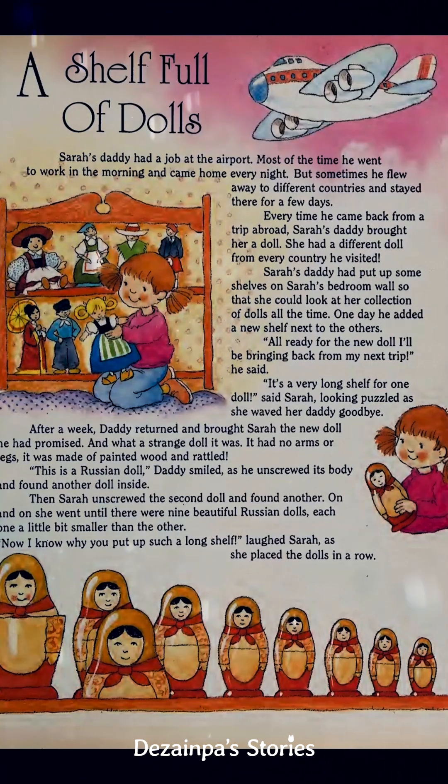She had a different doll from every country he visited. Sarah's daddy had put up some shelves on Sarah's bedroom wall so that she could look at her collection of dolls all the time. One day he added a new shelf next to the others — all ready for the new doll. "I'll be bringing it back from my next trip," he said.